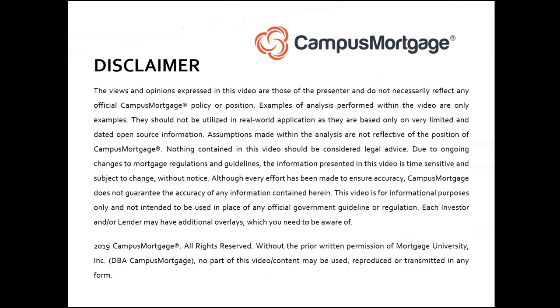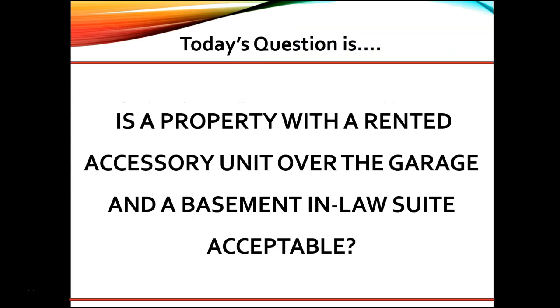Hello and welcome back to Ask the Instructor, presented by Campus Mortgage. Today's question is: is a property with a rented accessory unit over the garage and a basement in-law suite acceptable? Great question. As a senior underwriter, here are my thoughts.